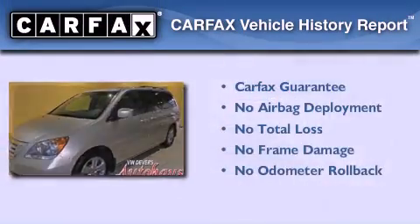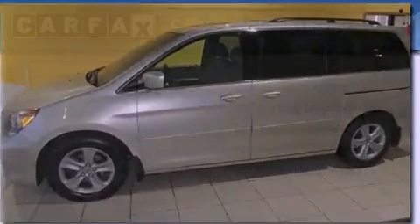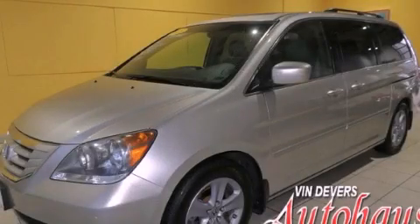Not to mention that this Honda qualifies for the Carfax buyback guarantee. Contact us today to schedule your opportunity to see this automobile in person.